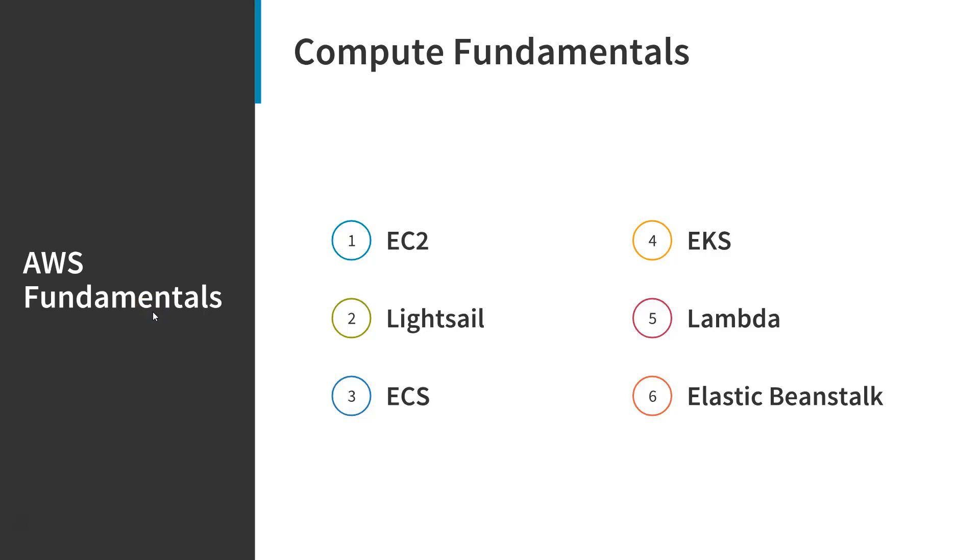In this video, we're going to be talking at a very high level about some of the main compute services that AWS offers. The first is EC2, which was the very first compute service offered by AWS. At a very high level, EC2 instances are virtual instances that you can manage in AWS and that are highly configurable on your end.